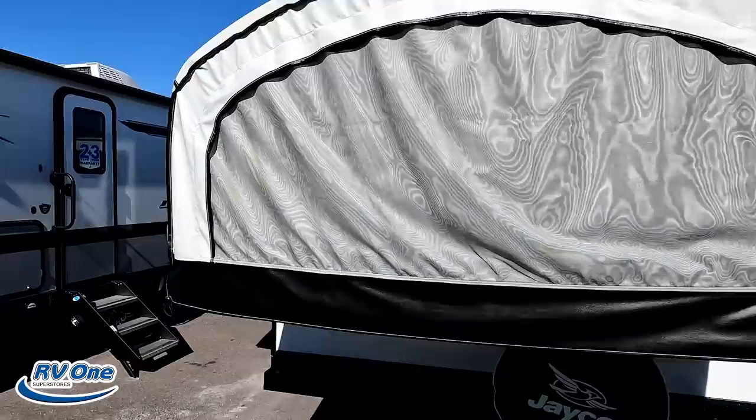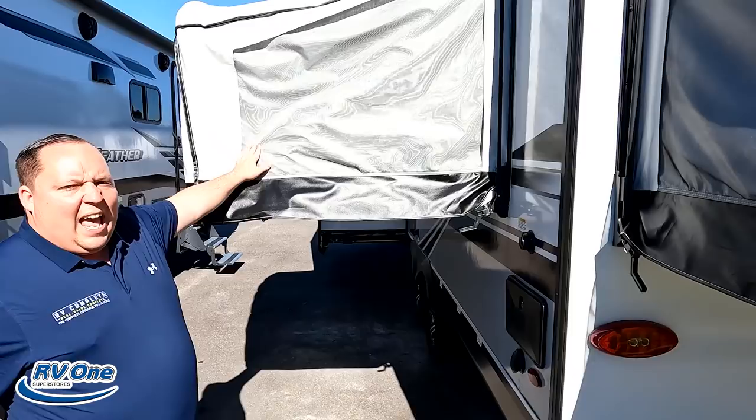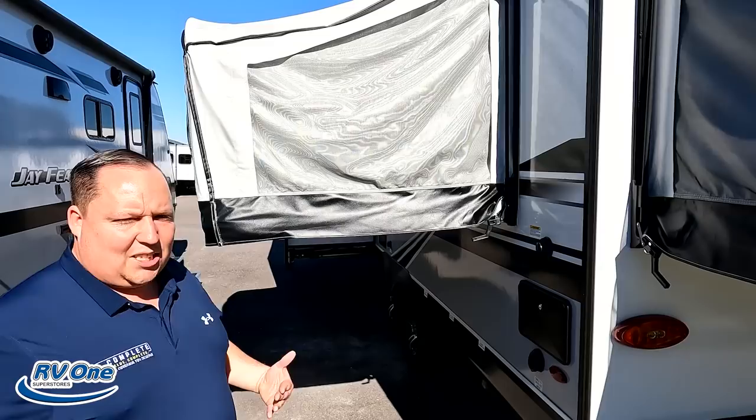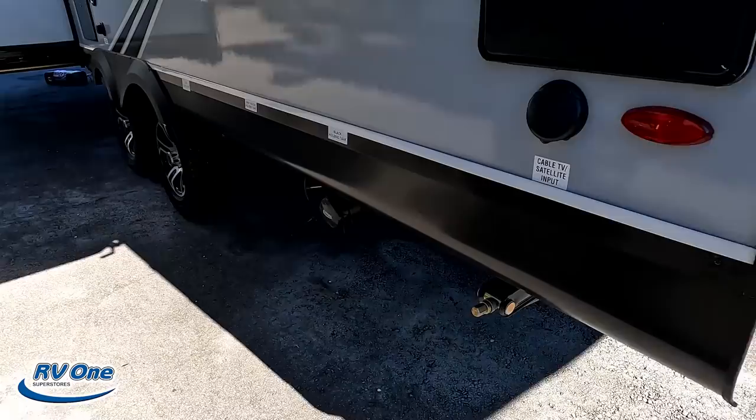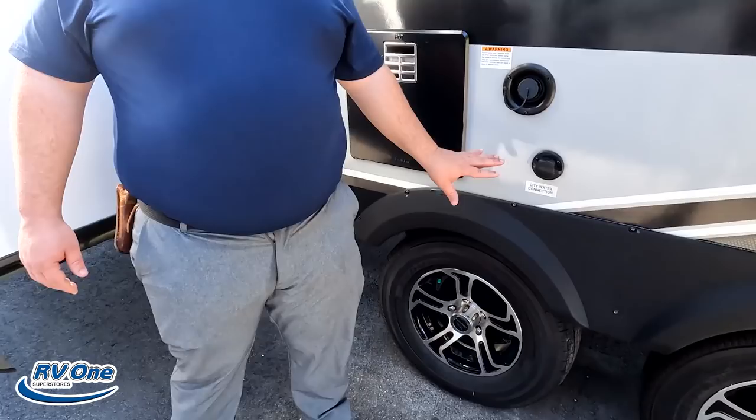Coming around the back, there's a nice bumper, stinky slinky, spare tire carrier, and another side of canvas pop-out. It is 30 amps — that's where the power connection is. There is a Furion backup camera prep but no ladder. Coming around to this side, there's a third pop-out — this is a party machine, especially for camping with adults or tall children. Here's your outdoor shower, black tank flush, cable hookup, and dump connections for your black and gray tanks.